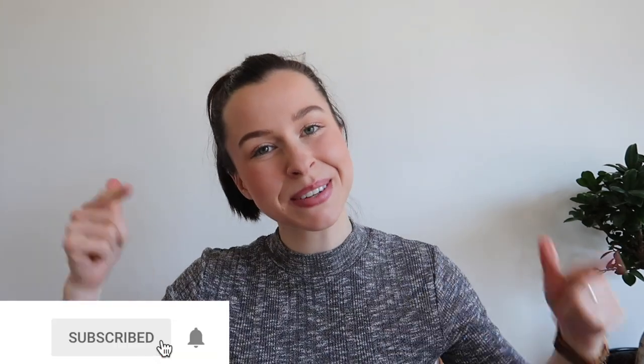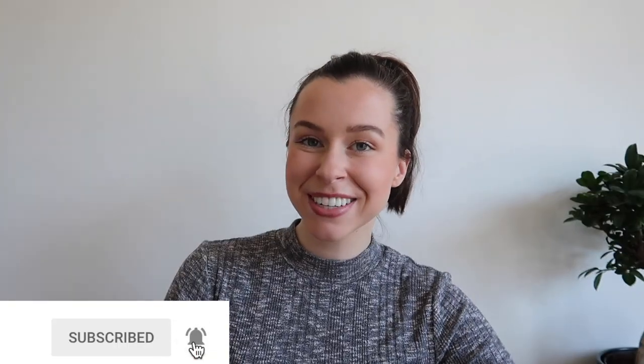Welcome to today's quickfire round of 50 things that I no longer buy or use as a zero waste minimalist. I'm going to try and keep this video as brief as possible because we have a lot of stuff to get through, so I'm going to break it up into a number of different categories to make the list easy and simple to follow.